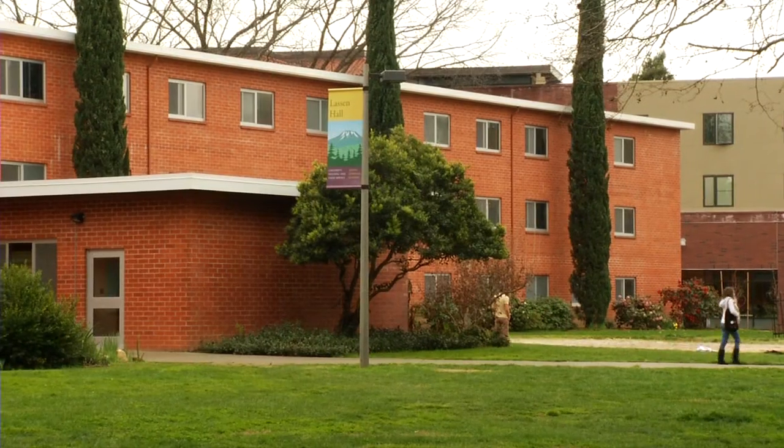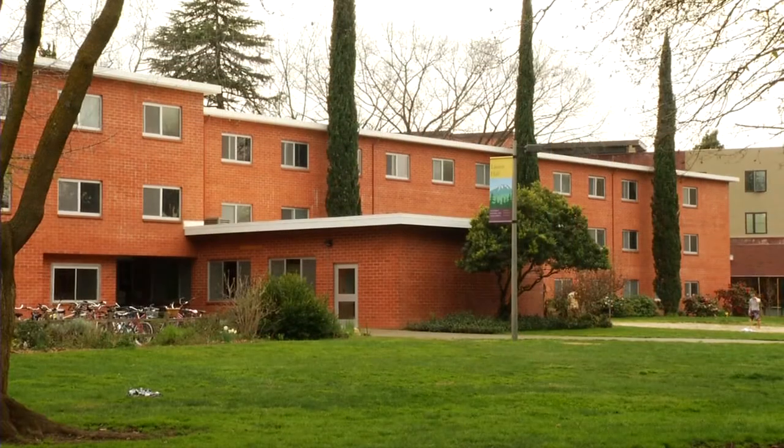Living in the residence halls was one of my best experiences I've ever had. I would definitely choose to live on campus because it has amazing opportunities for you to develop and find your identity here at Chico State.